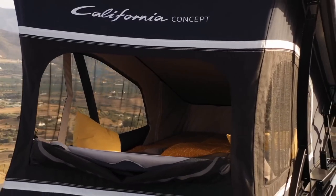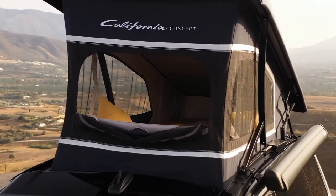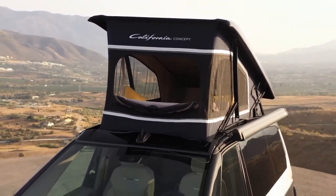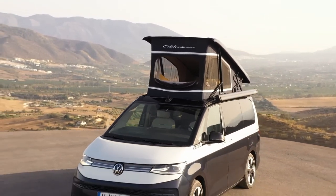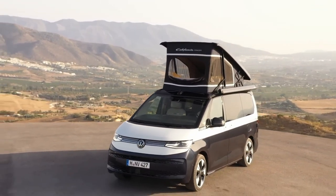So, what do you think of the new Volkswagen California? Do you like its design, features, and performance? Would you buy one if you had the chance? Let me know in the comments below. And don't forget to like this video and subscribe to my channel for more car reviews. Thanks for watching and see you next time.